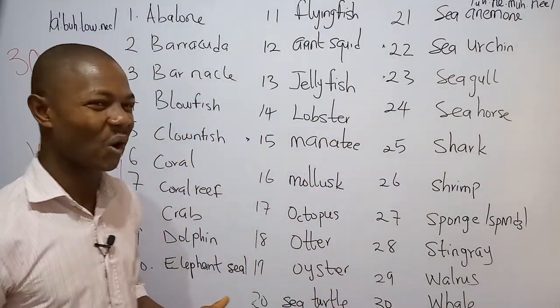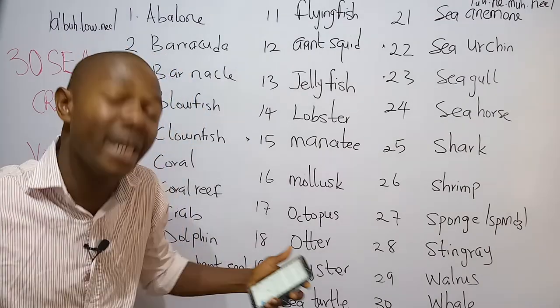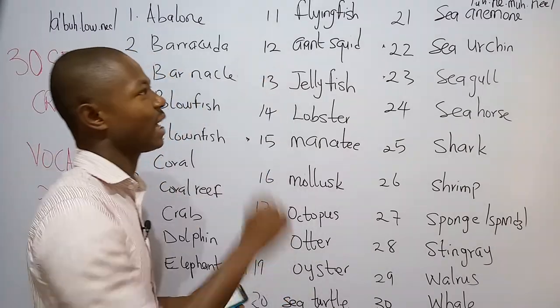Number eleven is what we call the flying fish. You can see it on the screen — those are fins, not wings, but they are wing-like. The flying fish is a tropical fish with large wing-like fins that appears to fly over the top of the water when it jumps out. So the fins look like wings — that's why it's called the flying fish.